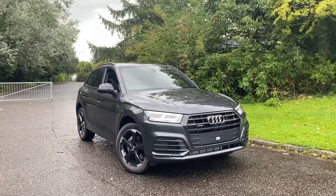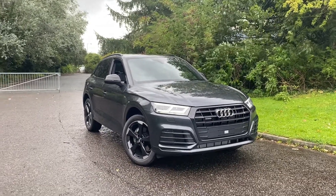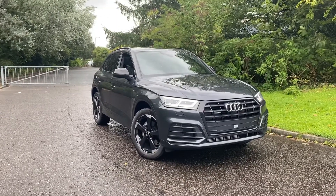Hi there, welcome to FestinAudi and today I'm going to be taking you around this brand new Audi Q5 Black Edition, finished in Manhattan grey metallic paint.